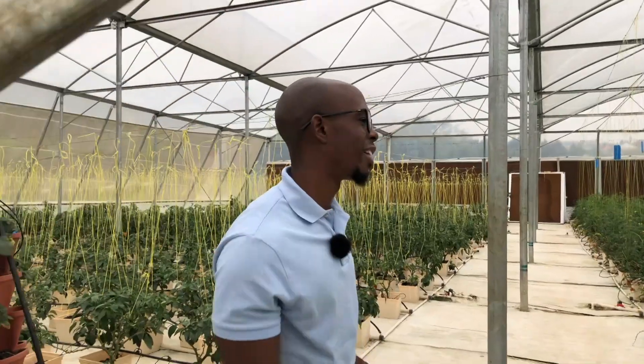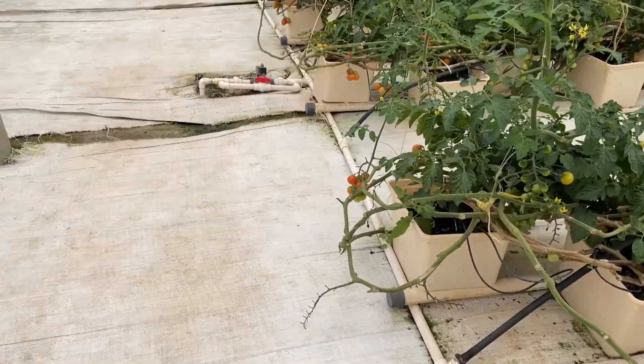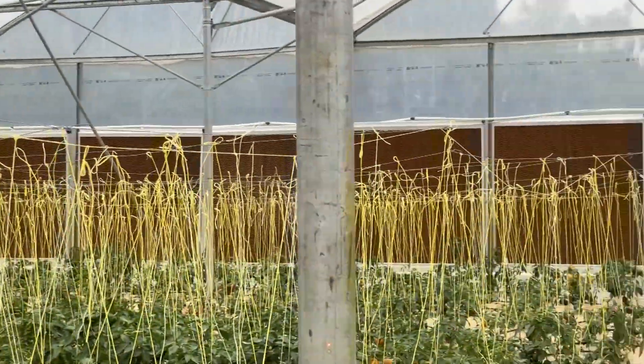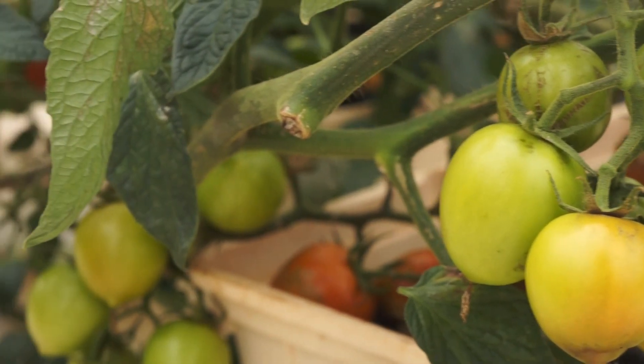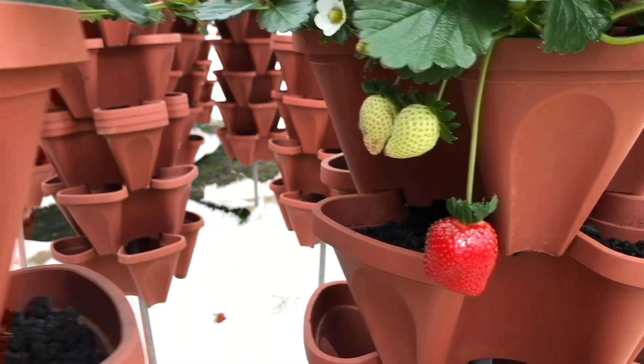Down here is where we're growing our vining crops. These are the cherry tomatoes — also a crowd favorite. And on this side, we're growing bell peppers, which are also a popular horticulture crop. The interesting thing about our system is we actually recycle the water, so we save a lot of water, fertilizer, and are able to grow more efficiently.